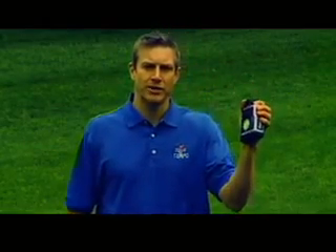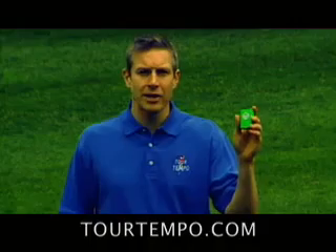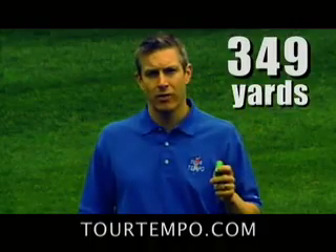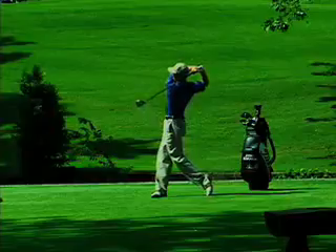If you want the number one driver on the PGA Tour, get the R7. If you want the number one range finder on the PGA Tour, get the Pen Seeker. This green box is also number one on the PGA Tour, and if you want to know how I used it to win the Remax Long Drive Qualifier with a drive of 349 yards, go to tourtempo.com.